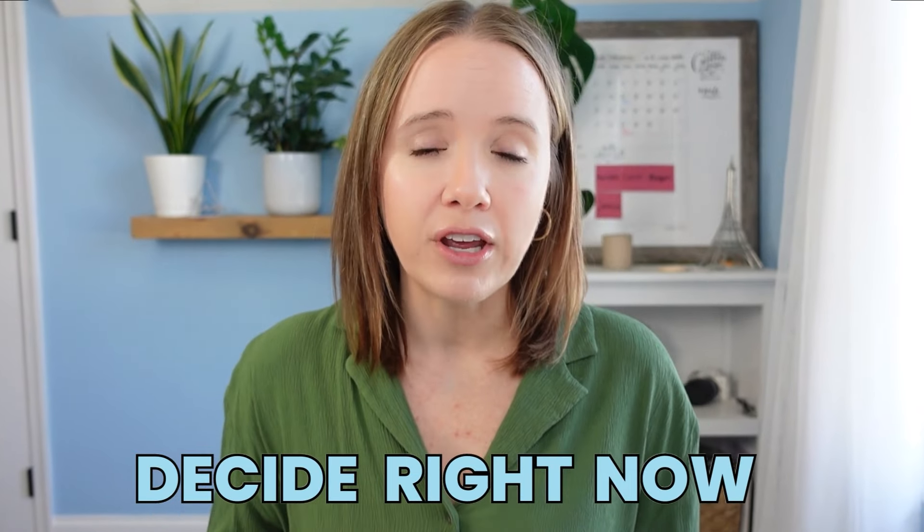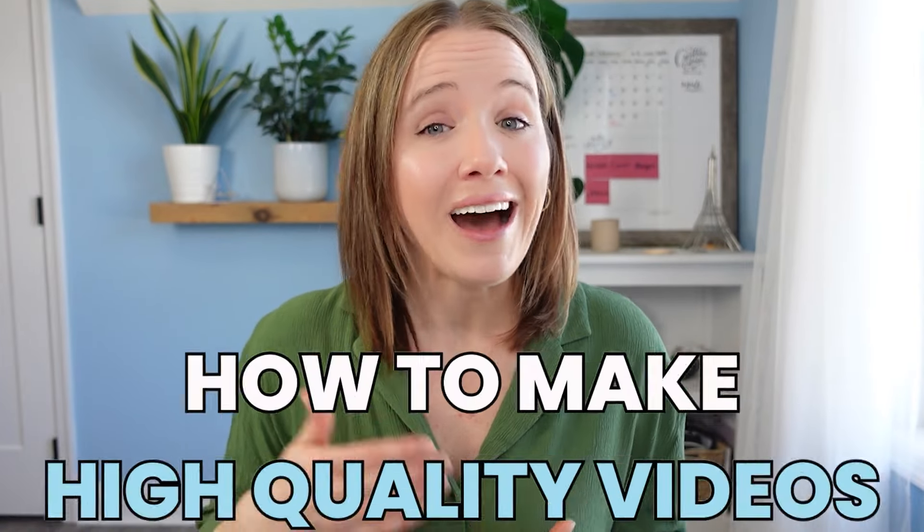So if you've been struggling to grow your email list this year, listen up. Decide right now that you're going to take the next step forward in creating videos on YouTube, because I'm going to show you how to pretty easily make high-quality videos that will honestly change the direction your business is heading.